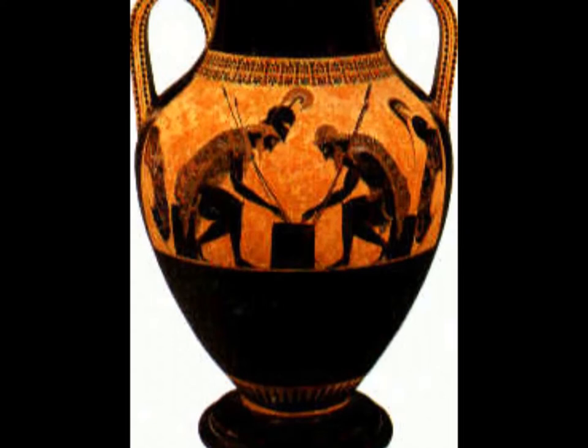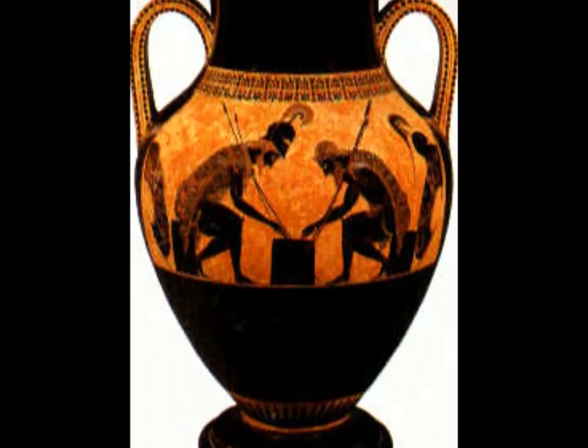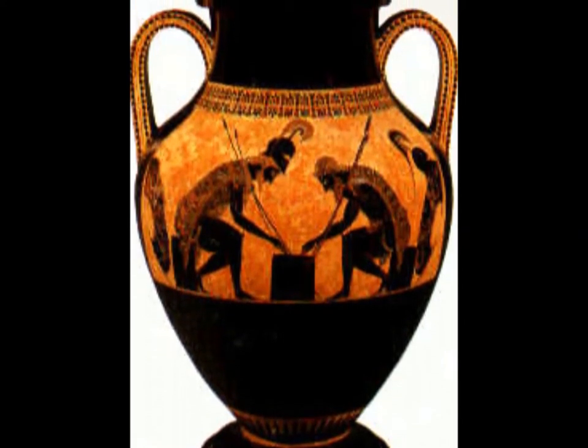Then the red figure technique, which had black pots decorated with red figures, became popular.